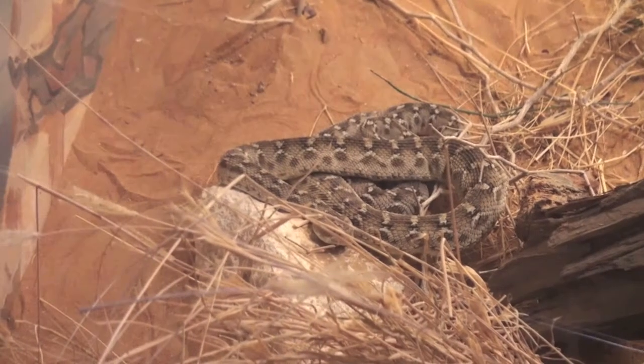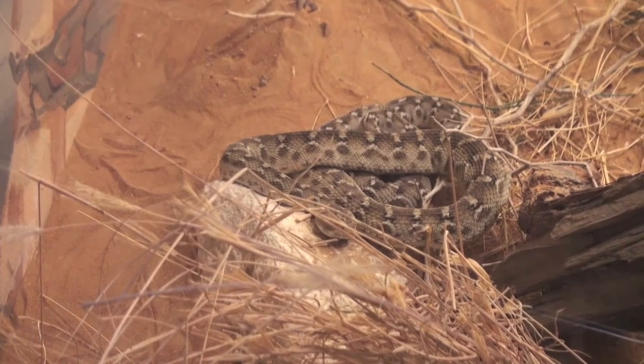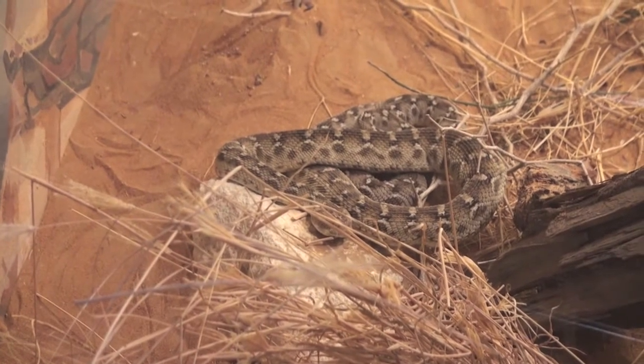The saw-scaled viper can be found in a number of locations including Asia, and is highly venomous and listed as one of South Asia's most dangerous snakes.